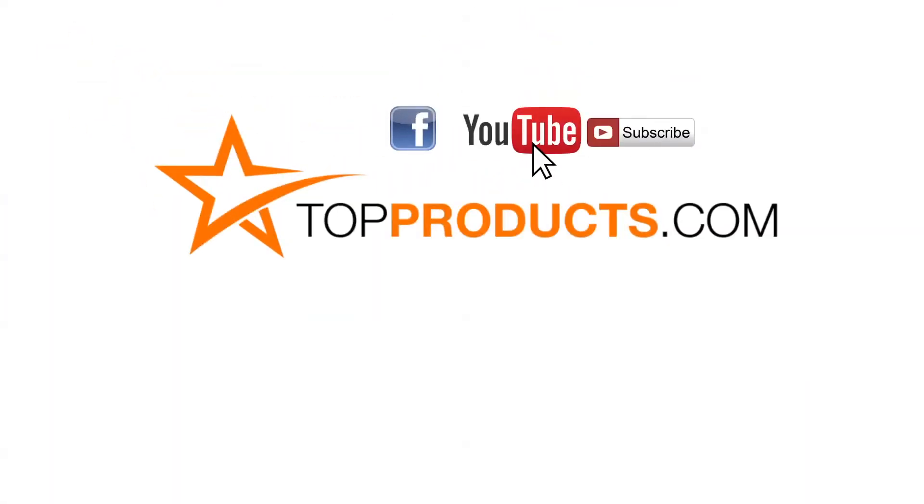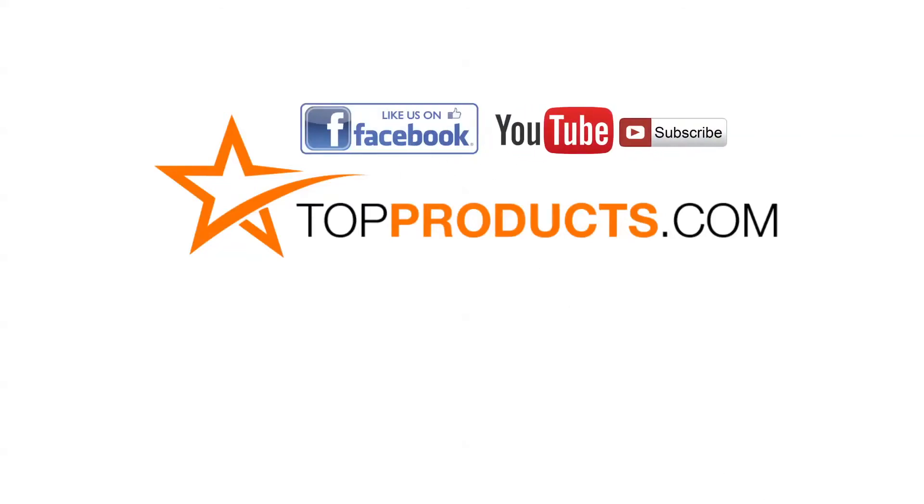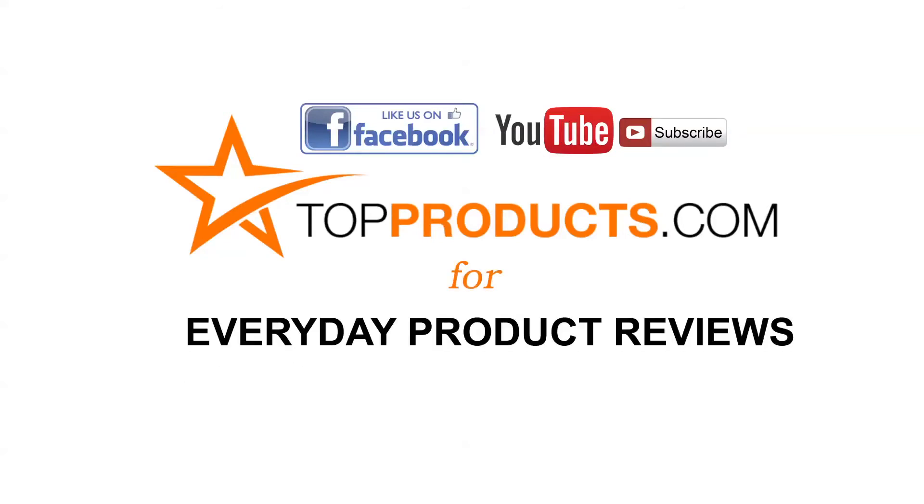Click now to subscribe to our YouTube channel and like this video. Don't forget to like our Facebook page, and visit us at topproducts.com for more everyday product reviews.